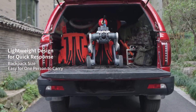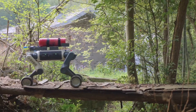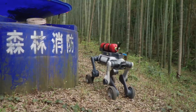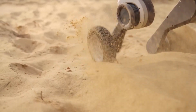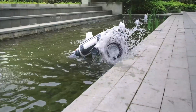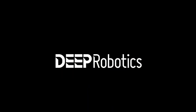The future has four legs, four wheels, and a job to do. The Lynx M20 isn't here to play fetch — it's here to redefine what a field robot can do. Is the Lynx M20 the future of robotics in extreme environments, or just the beginning? Drop your thoughts in the comments below — we'd love to hear where you think this robodog should be deployed next.